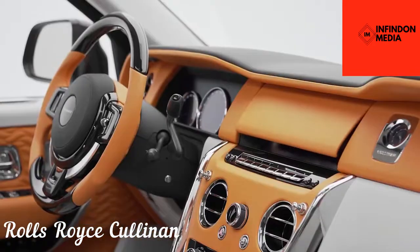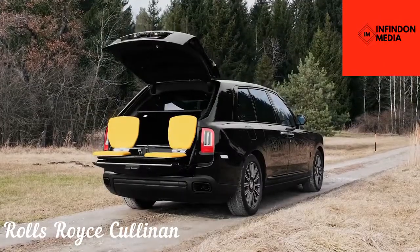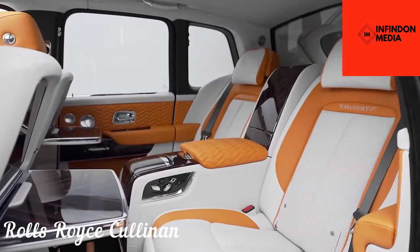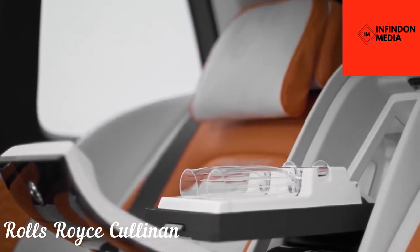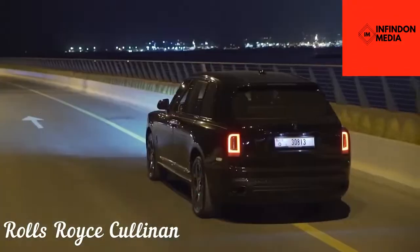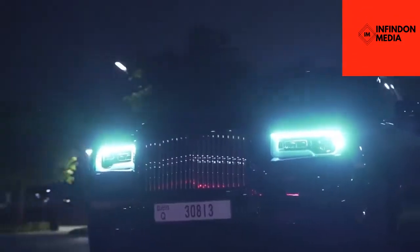Rolls-Royce has fitted the Cullinan with an endless list of features. Some noteworthy features include a Starlight headliner, custom dashboard inlays, and a set of two retractable picnic seats in the trunk. They may not be as comfy as the main seats, but they do add a touch of class. Available in two trim levels, the Cullinan has a base price of almost $350,000, which can be stretched endlessly by opting for a wide variety of custom modifications offered by Rolls-Royce.